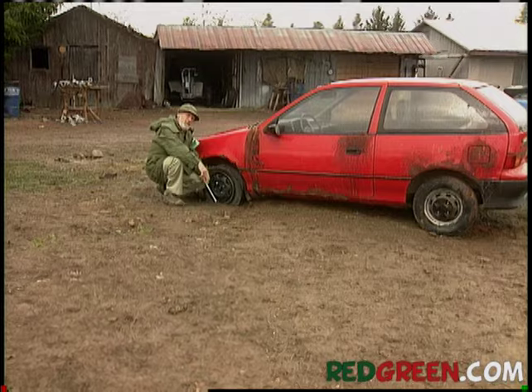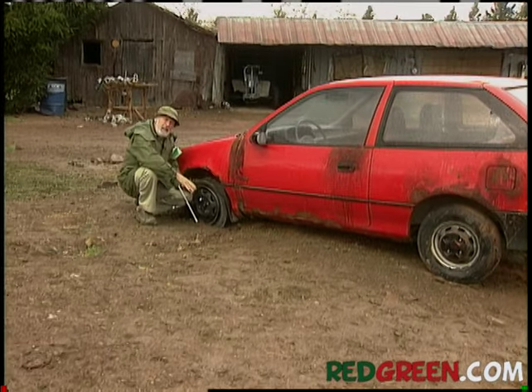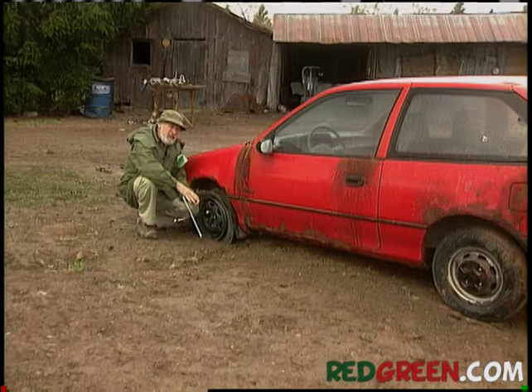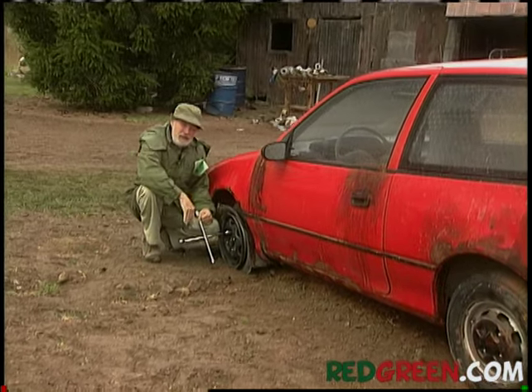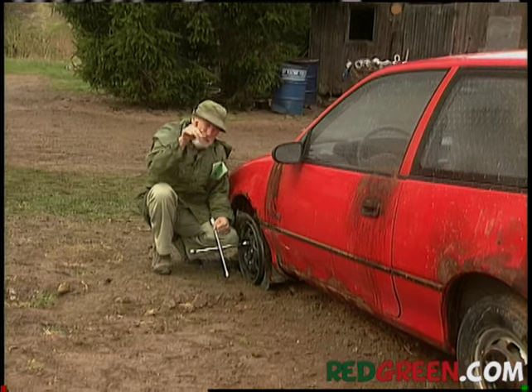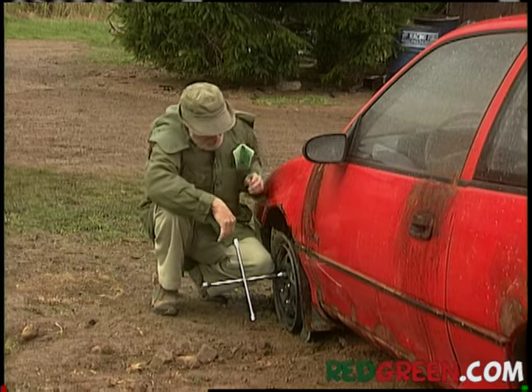Going a different way with the Handyman Corner this time. I thought I would take a normal problem and demonstrate how the true handyman uses ingenuity and persistence to overcome any obstacles - the same approach that would bring success in your personal or professional lives too. But I find that stuff pretty boring.